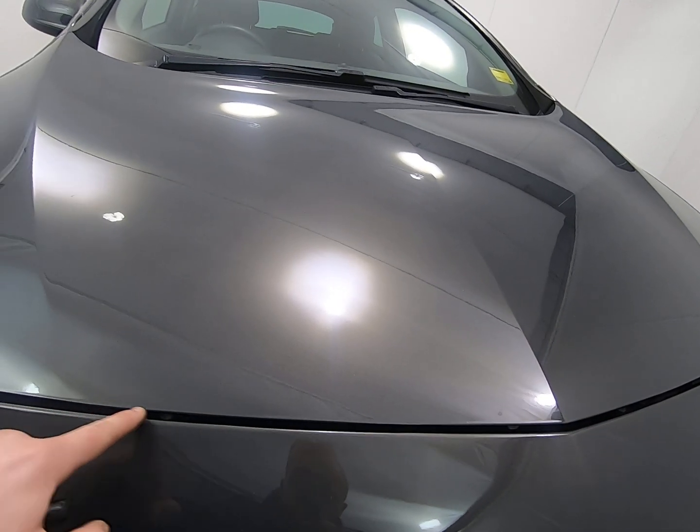I also want to show you that the driver's door card is unmarked. It can be quite common around the window switches and door handle to be a little bit scratched and chipped, but not on this example.